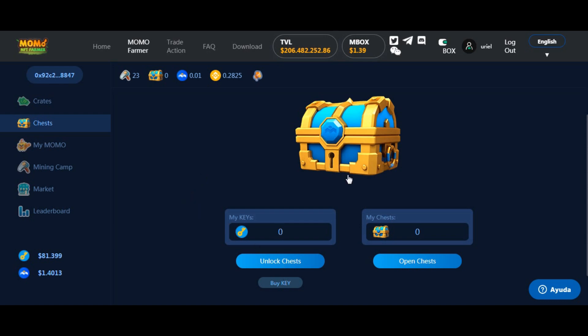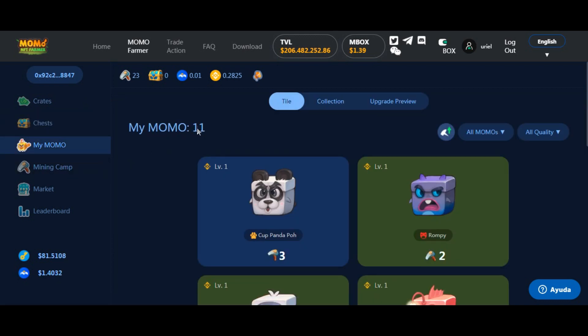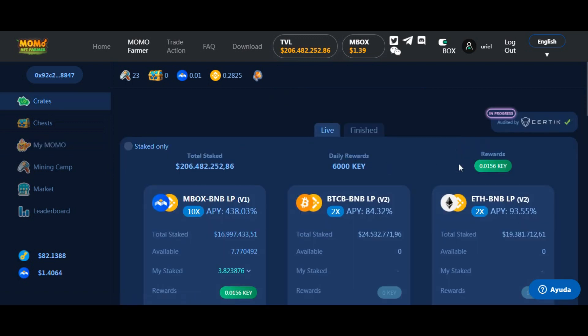Entonces, si tuviera mi llave abriría el cofre y me saldría el NFT. ¿Dónde lo veo? En la sección 'My Momo'. Acá están mis momos — en este caso tengo 11. ¿Cómo los adquirí? No fue con llaves; los compré directamente en el mercado. Porque recién tengo 0,0156 de keys minadas y preferí no poner más dinero en liquidez sino adquirir directamente los momos.